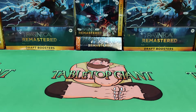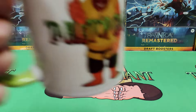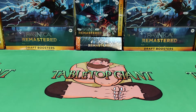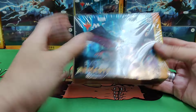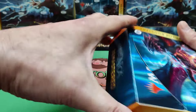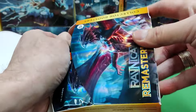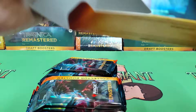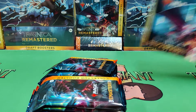Hey everyone, welcome to Tabletop Giant. We've got another product coming out this Friday. I saw a lot of stores got it early, but here we are. I've got my coffee ready and we're going to have some coffee while we're filming and just have a nice time. Let's chase some Ravnica Remastered and see if we get any serialized cards. I've seen mostly negative reviews for this product but I think there are some nice reprints in here.